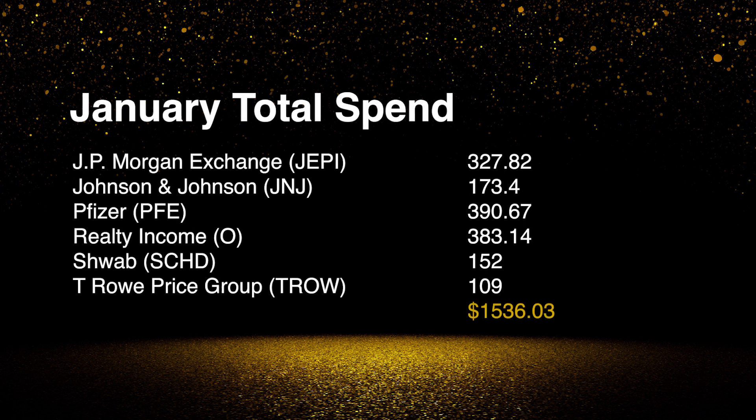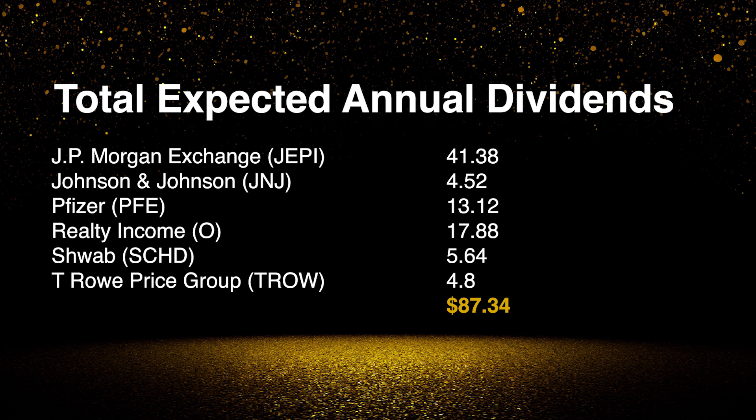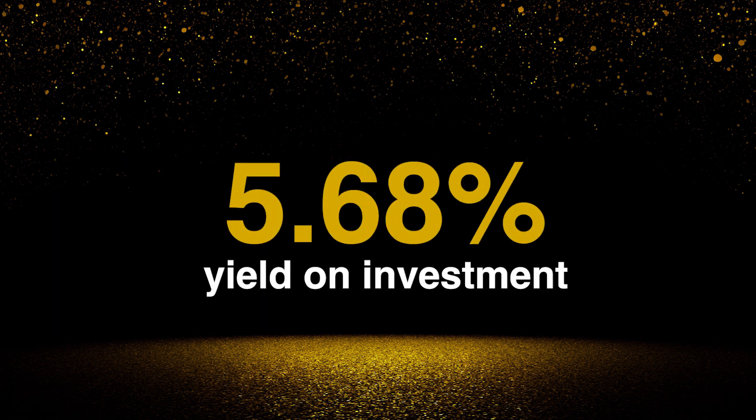After all that, the total January spend is $1,536.03. Now what does my investment provide in terms of dividends? This would give me an average quarterly dividend of $21.81. As both ETFs have not announced their dividends, I've put in a guesstimate. Annually the total dividend payments would be $87.34. As a percentage of the investment, that would give me a yield of roughly just over 5.68%, but as I've said before, this will fluctuate based on dividends which are paid by the ETFs.